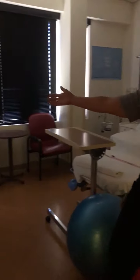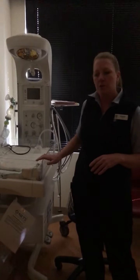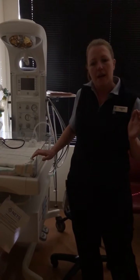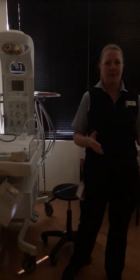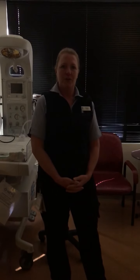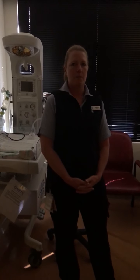All the rooms have baby resuscitaires in case baby needs a bit of help when they're first born, so you can see your baby while we're giving them some breaths — baby doesn't have to be separated or taken out of the room and we get baby back to you as quickly as possible. Everything we need is in this room; you don't have to leave. That's our tour, and if you have any questions please just ring birth suite — we'll help you anytime.